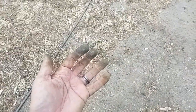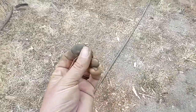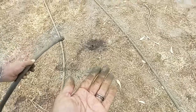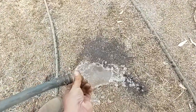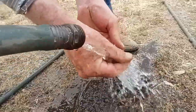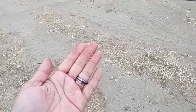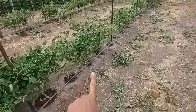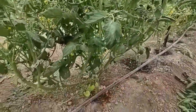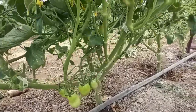It's amazing how dirty your hands get from touching tomatoes. We finished up trimming all of these tomatoes and there are a lot more tomatoes on there than you could see when it was all bushy.